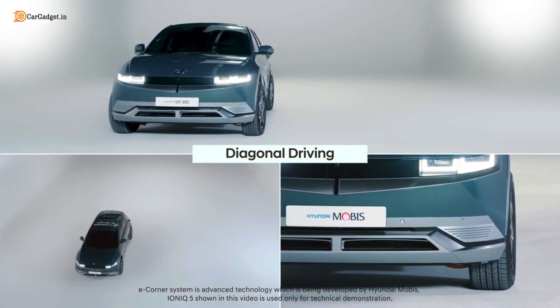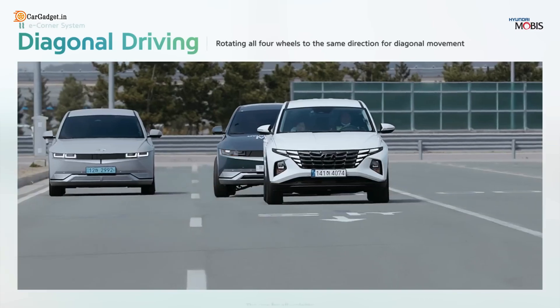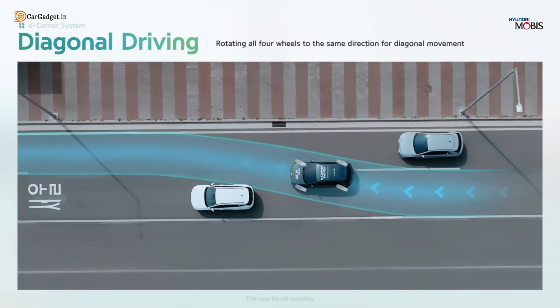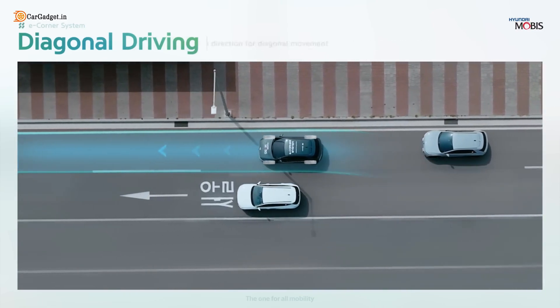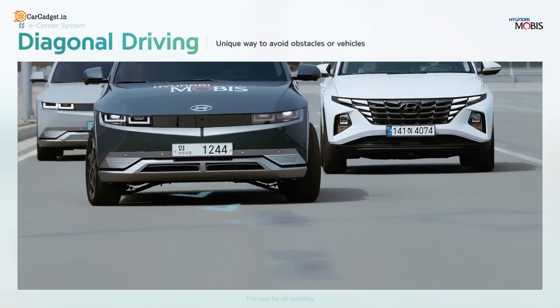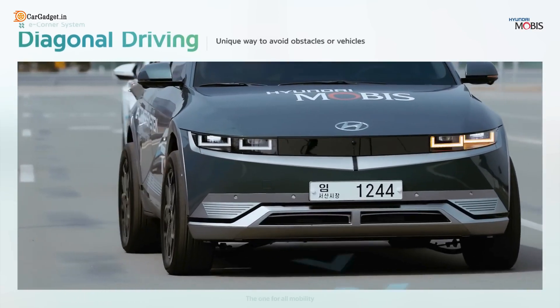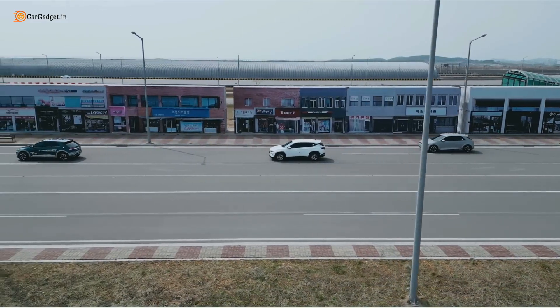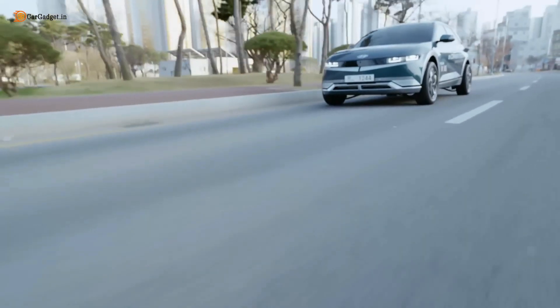Diagonal driving is Hyundai's answer to effortless maneuvering. Just like GMC's Crab Walk, this mode lets the Ioniq 5 glide diagonally, making it easier to avoid obstacles and tight spots. Whether you're squeezing through a narrow lane or dodging a blocked path, diagonal driving keeps you in control — making every turn smarter.